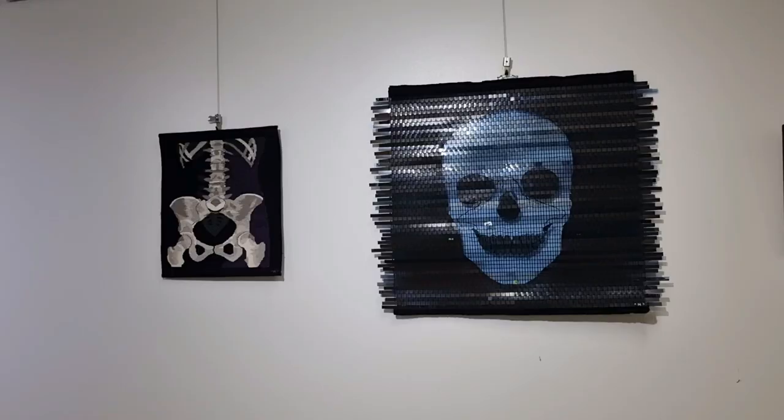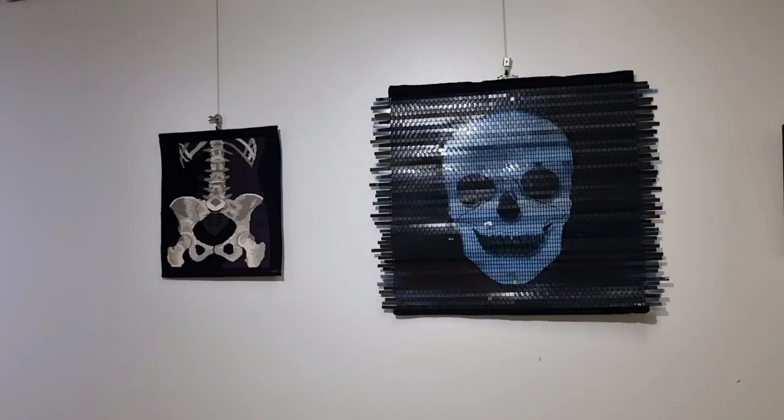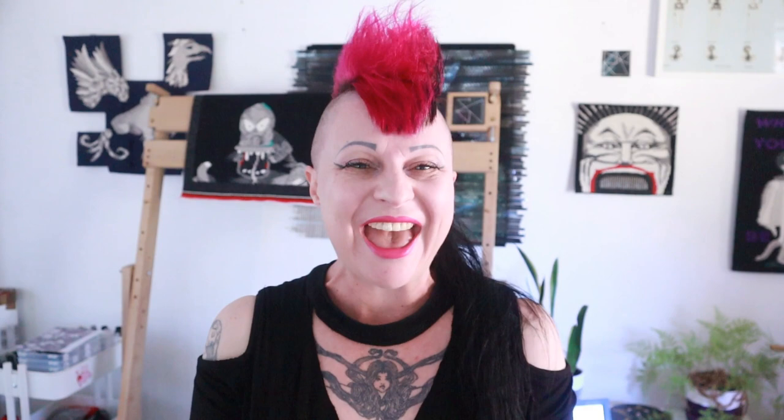You'll have to wait until the next studio vlog to see what it all looks like after it's been installed. Thank you so much for hanging out with me for another studio vlog — just a short one this time, but I hope you enjoyed it. I will see you in the next video. Bye!